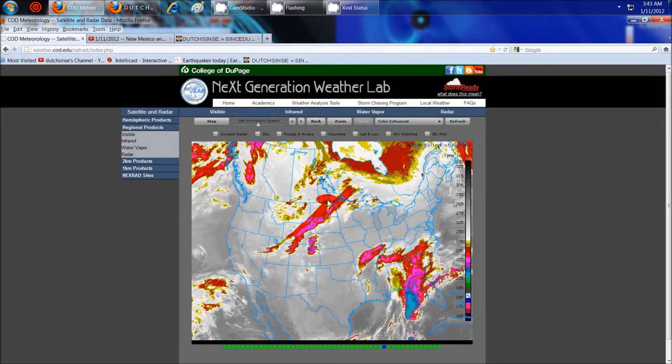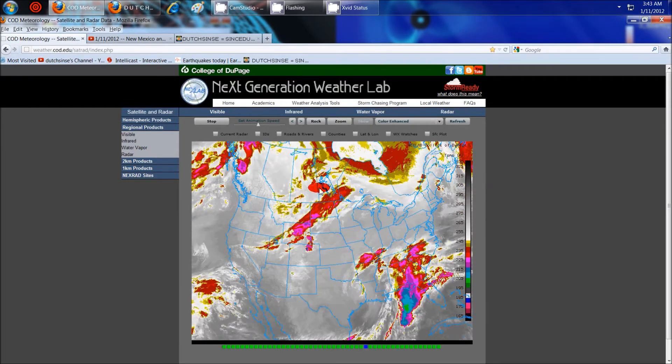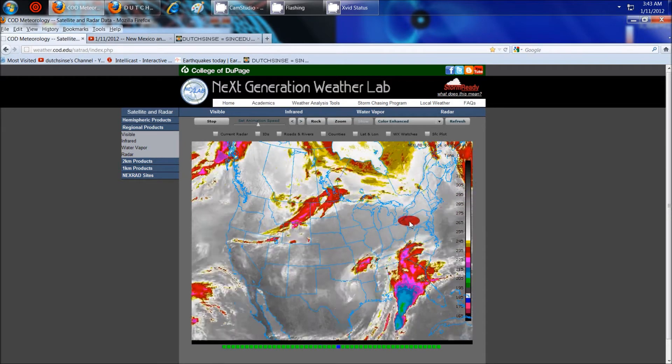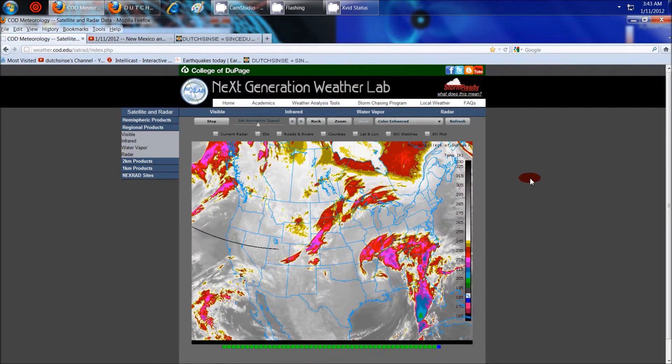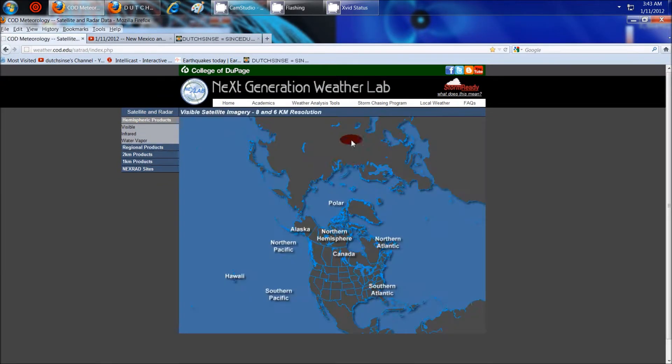To the north, you've got this cold system — a clipper coming in from the northwest. They're going to meet at some point right here over the Great Lakes, maybe to the northeast, and then they're going to push each other off the coast. And we've got another system coming in from the west.